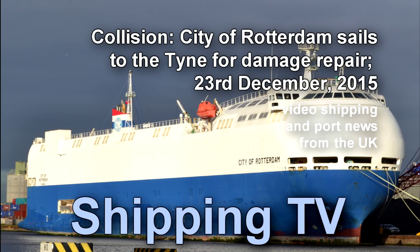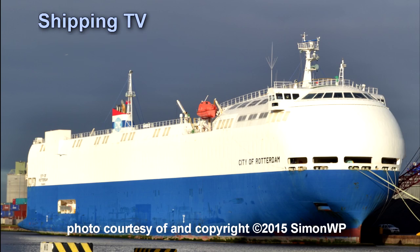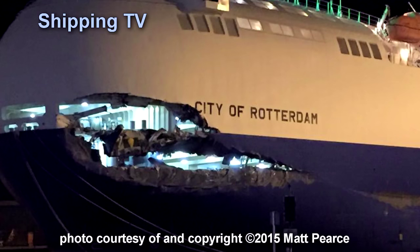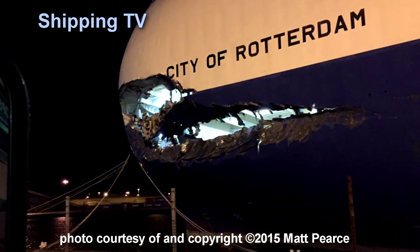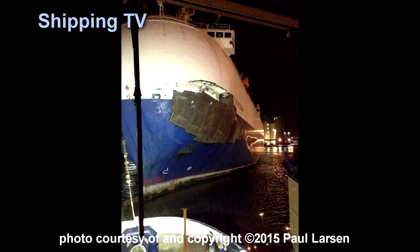Pictured with her damaged port side against the quay just after the collision on the Humber with DFDS Primula, Seaway's car carrier City of Rotterdam has just arrived at the time for repairs to her bow. The major gash in her hull, seen here, has now been partially covered to prevent water ingress while underway.